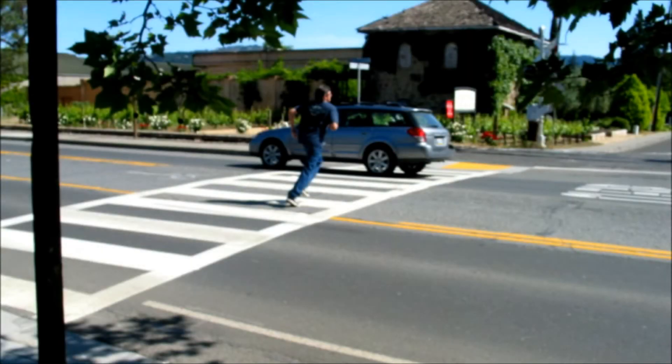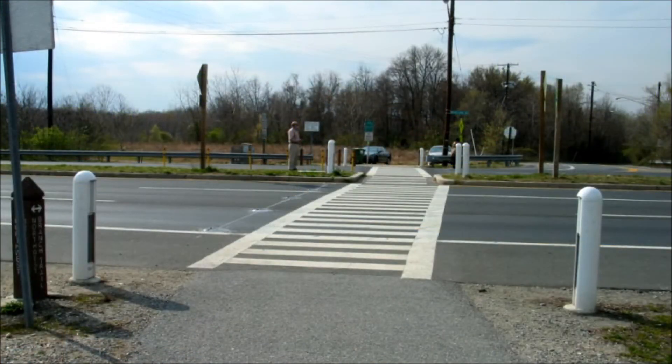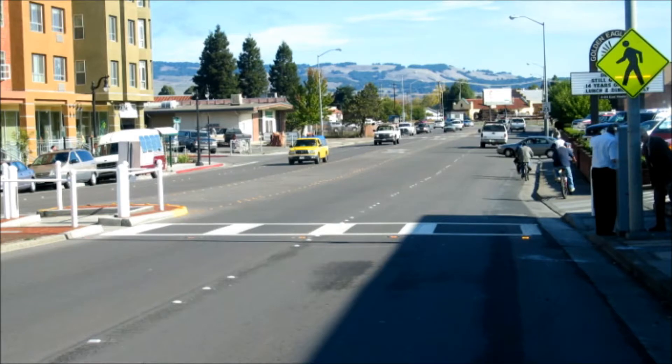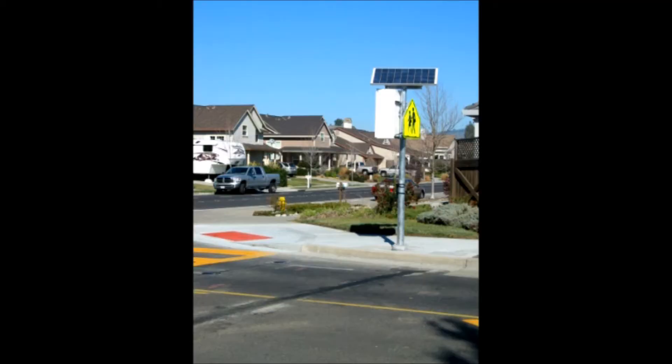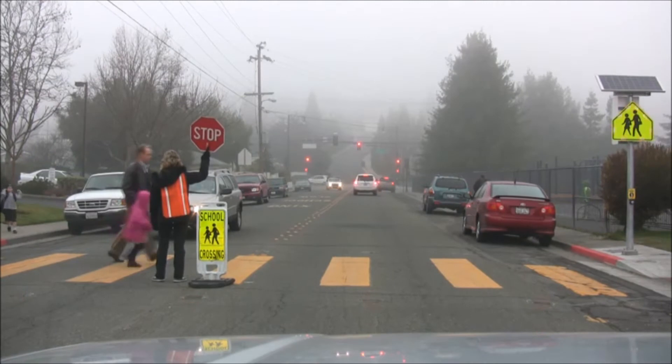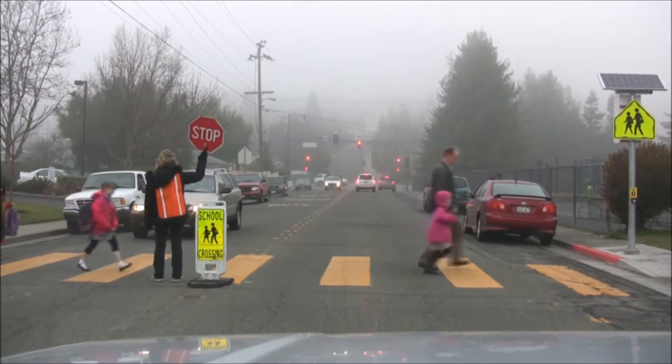A single LightGuard Systems smart crosswalk system can solve problems that would otherwise have to be addressed with a traffic signal, saving significant money and potentially postponing warrants for years. LightGuard Systems' smart crosswalk system meets requirements for safe routes to schools, opening the door for federal funding and reduced city capital outlay.